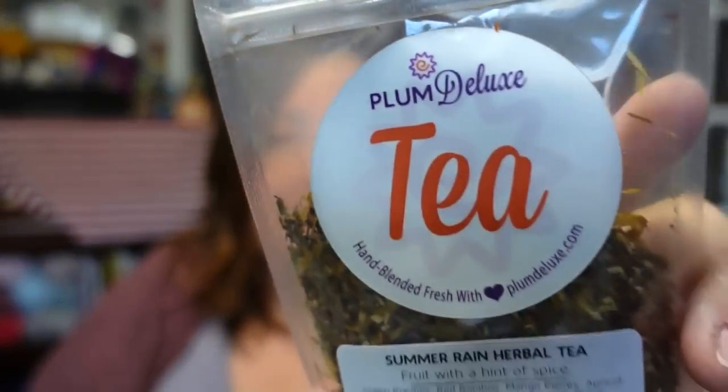My tummy's hurting — it's a stress tummy issue — and that's the reason I picked this tea. This is Plum Deluxe, which I've shown before. This is the Summer Rain Herbal Tea. I don't know if this was a limited blend or if it's still on their website. It has fruit with a hint of spice: green rooibos, red rooibos, mango pieces, apricot pieces, orange peel, cinnamon, anise, clove, cardamom, nutmeg, ginger, calendula, mango passion fruit essence, and no caffeine.